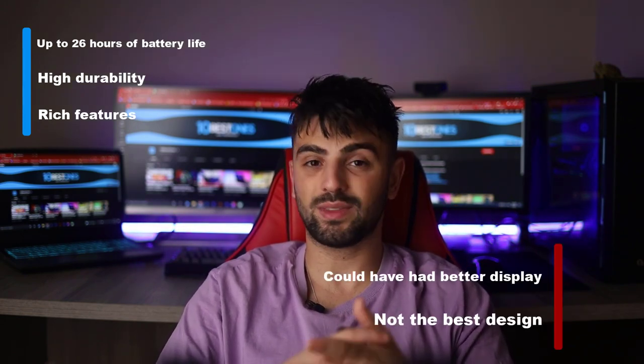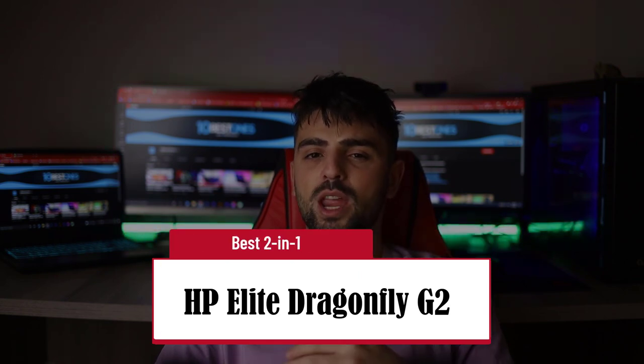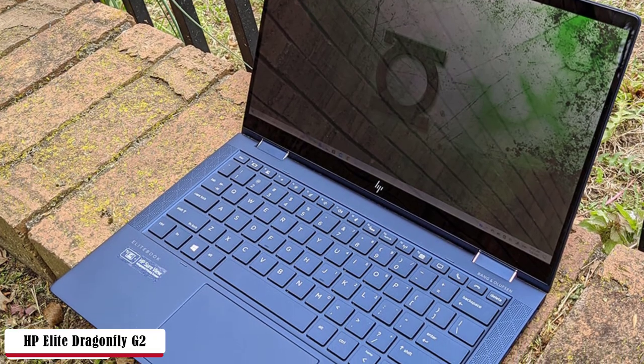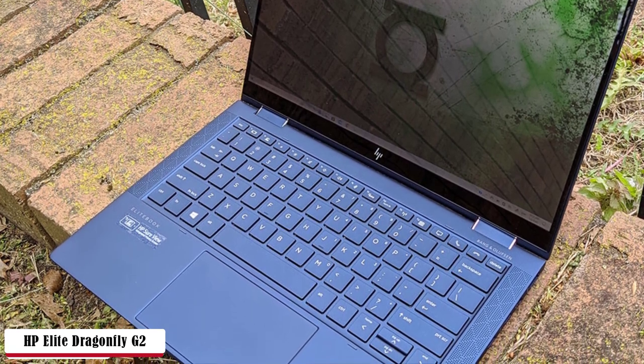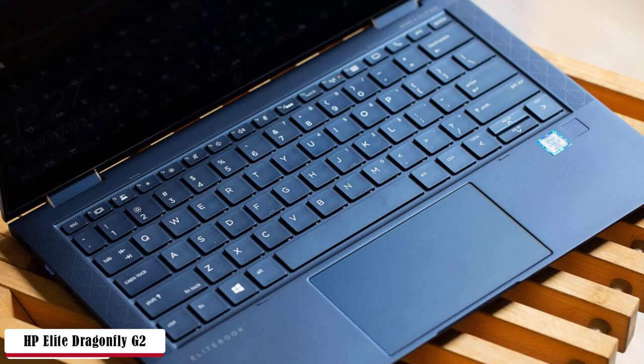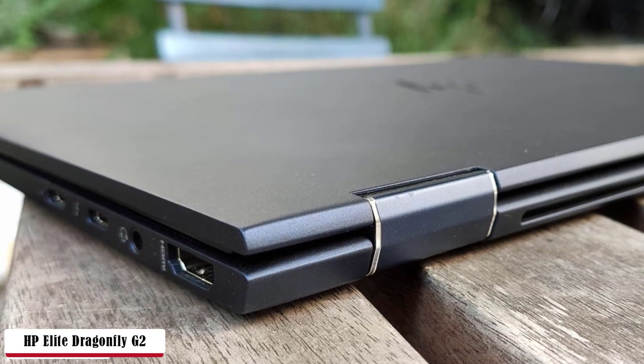HP Elite Dragonfly G2 — Best 2-in-1. The slim design hasn't changed very much from previous models, just reducing the size and weight. The Dragonfly G2 can be a great travel companion with its spill resistance and sanitization modes showing great durability. The oddly satisfying keyboard is made of magnesium casing, creating a comfortable writing experience. Drawing, writing, and sketching is precise with the optional HP Rechargeable Active Pen G3, which features specific apps such as sticky notes, sketchpad, and screen sketch.